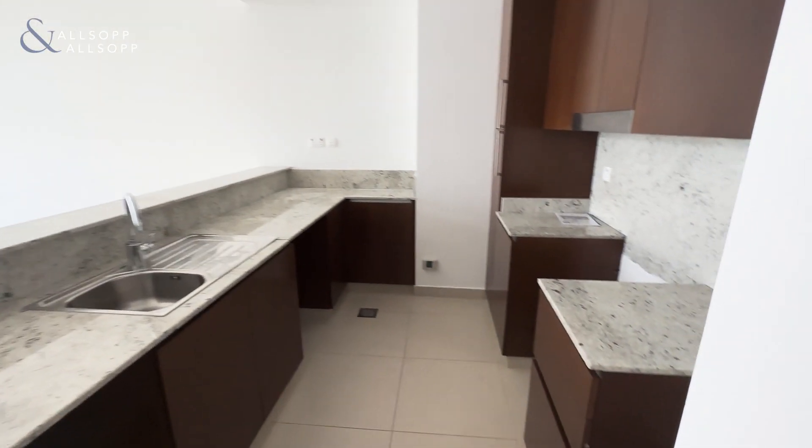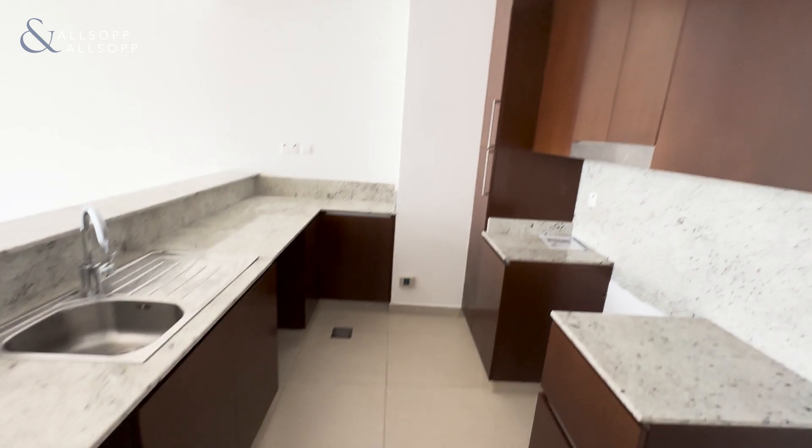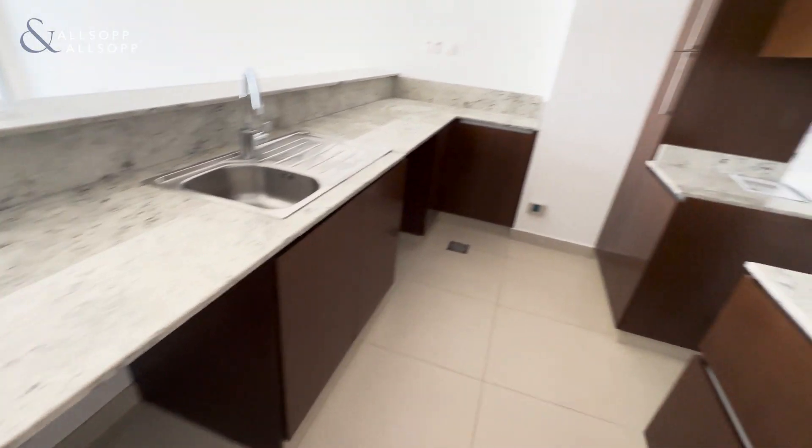On the right we have the kitchen with dark wood, place for a dishwasher, washing machine, cooker and fridge.